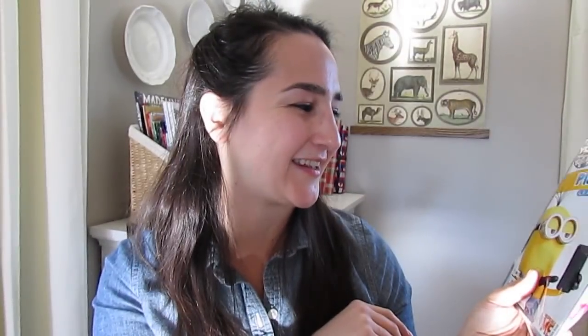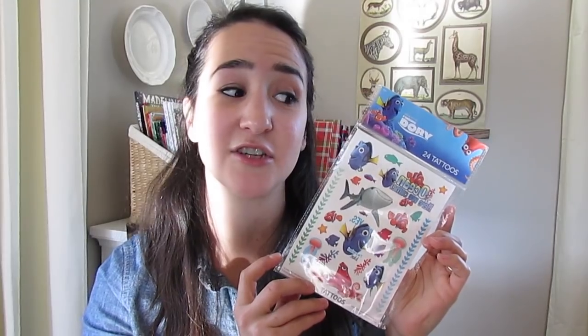Despicable Me she has seen — she saw the Minions movie and thinks it's hilarious, as do I. Also from the Target one spot, I got a set of Finding Dory tattoos. She's never seen the movie, but she just loves all these characters and we've listened to the books on tape, so I thought she'd have fun with that.